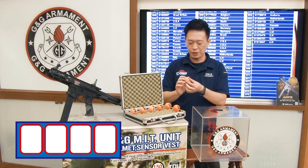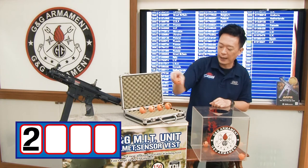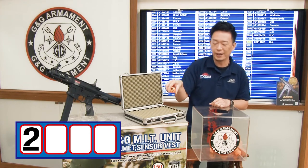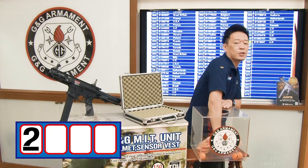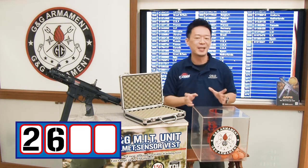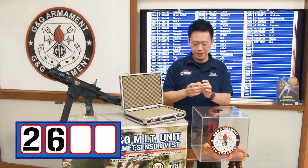The first number is 2. We can have all the numbers in: 4, 5, 6, 7, 8, and 9. So the first number is 2, the second number is 6, and the third number is 3. We have 2, 6, 3.